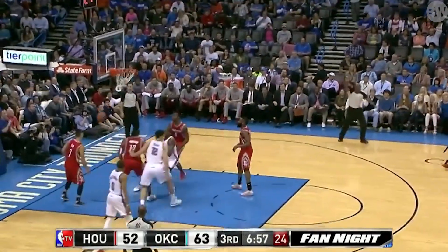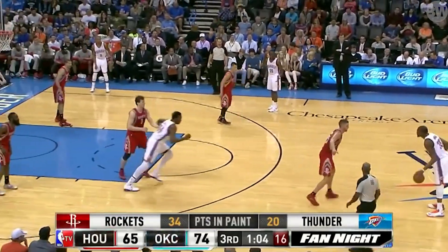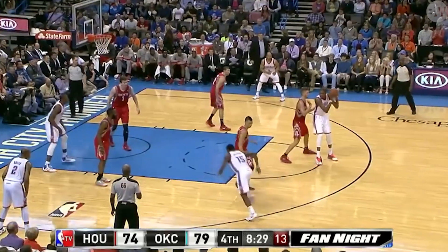Shot clock getting deep. Durant, a flat-foot three. NBA's sixth man of the year — he won the whole ball in the city in 2011. He can play in a hurry, but so can the NBA's leading scorer in Durant, who's got 30.